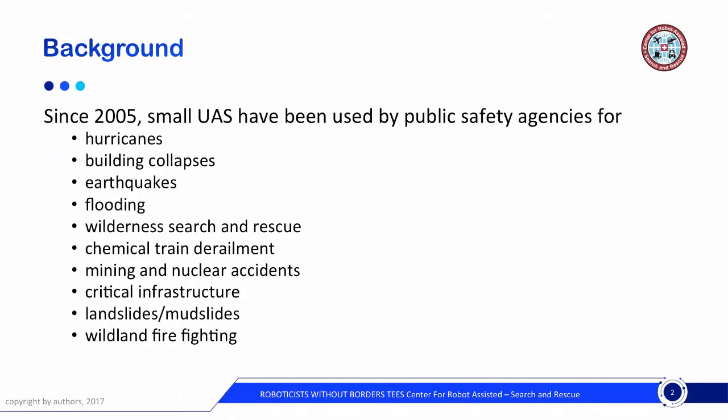As a bit of background, since the first use of small UAS for disasters in 2005 at Hurricane Katrina, they've been used by public safety agencies for hurricanes, building collapses, earthquakes, flooding, wilderness search and rescue, chemical-train derailments, mining and nuclear accidents, critical infrastructure accidents, landslides and mudslides, and wildland firefighting. So they've got quite a background in using unmanned systems.